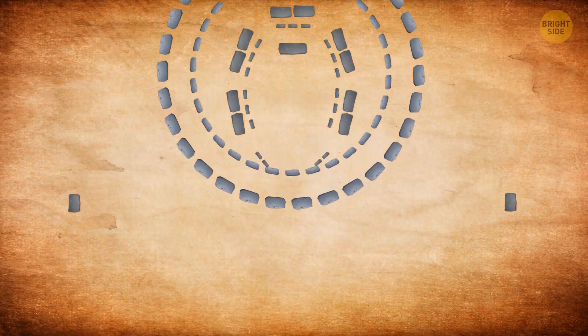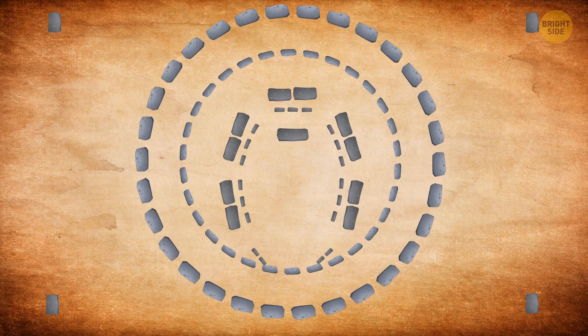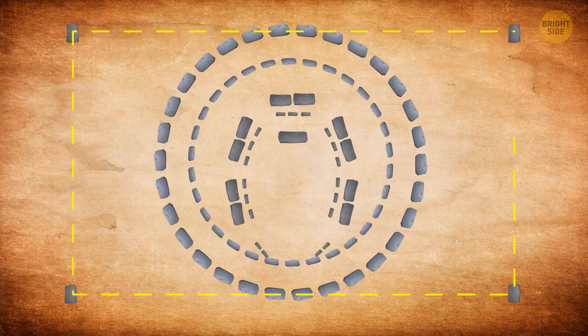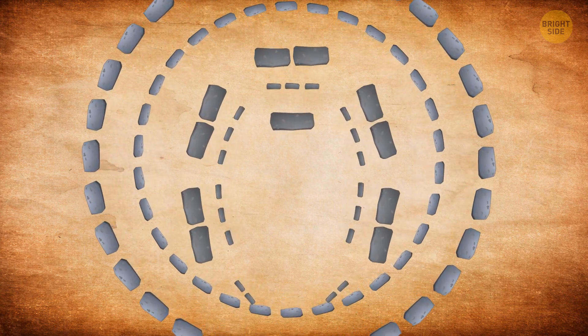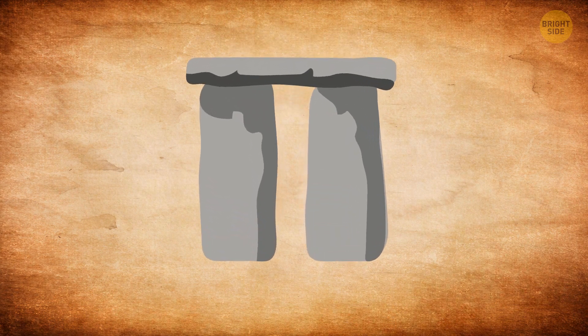These sarsens were arranged in three different formations at Stonehenge. Thirty of them formed a huge stone circle that dominates the monument. Four station stones ended up in a rectangular formation outside the circle, while the rest, located inside the stone circle, were constructed into five trilithons. A trilithon is when you have two vertical stones with a horizontal lintel at the top.